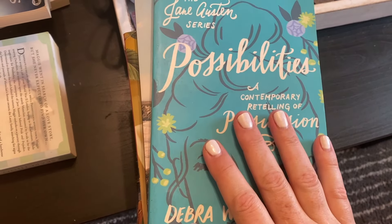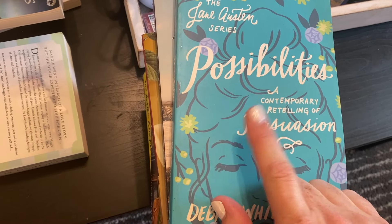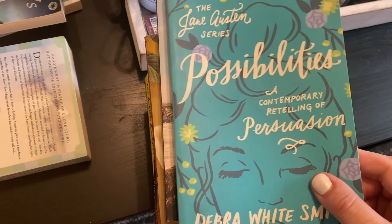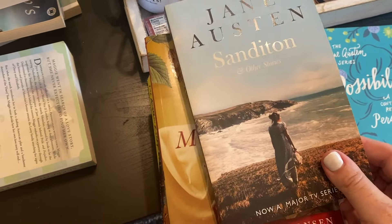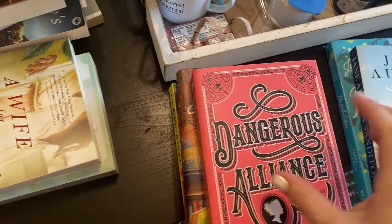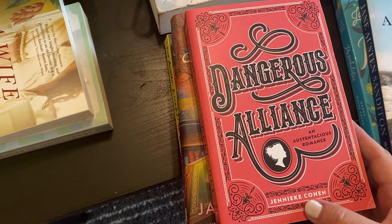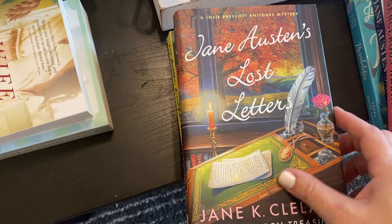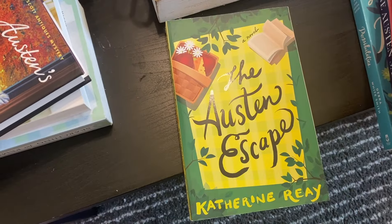Before showing the finished product, I found one more stack of Jane Austen books to go through. Possibilities — keeping. Sanditon — definitely keeping. A Wife for Mr. Darcy — unhauling. Dangerous Alliance by Jennifer Johansson — keeping. Jane Austen's Lost Letters — unhauling. Lizzie and Jane by Katherine Reay and The Austen Escape by Katherine Reay — keeping. So I'll go add these to the shelf and then show you the final products.